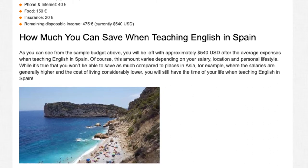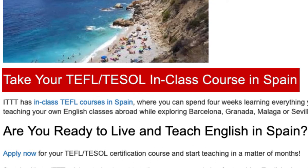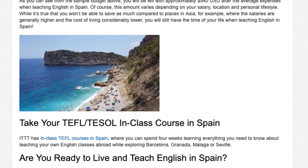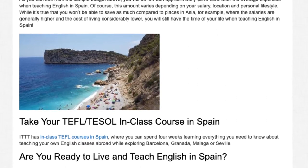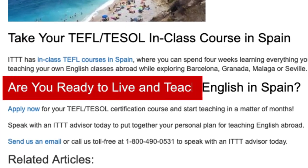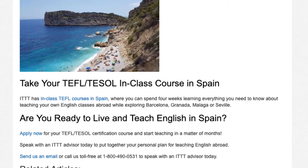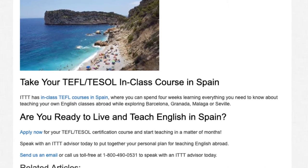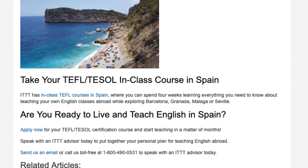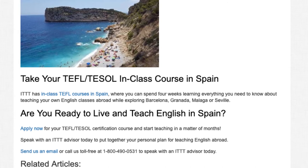Take your TEFL/TESOL in-class course in Spain. ITTT has in-class TEFL courses in Spain, where you can spend four weeks learning everything you need to know about teaching your own English classes abroad while exploring Barcelona, Granada, Malaga, or Seville. Are you ready to live and teach English in Spain? Apply now for your TEFL/TESOL certification course and start teaching in a matter of months. Speak with an ITTT advisor today to put together your personal plan for teaching English abroad. Send us an email or call us toll-free at 1-800-490-0531.